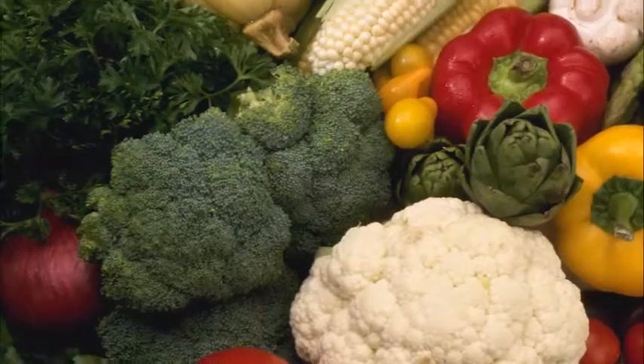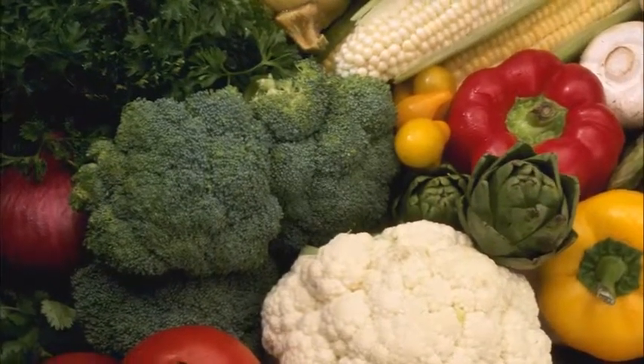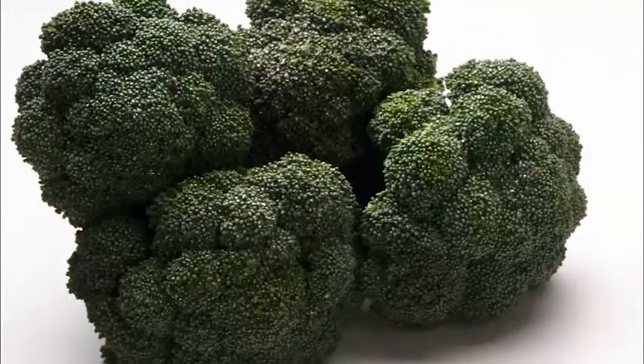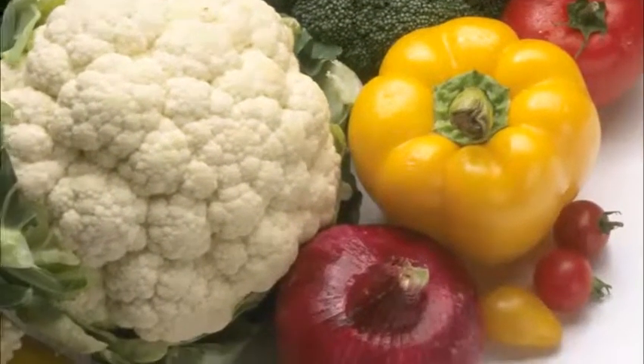Eat your veggies. Eating at least one or two servings at each meal of colorful, crunchy vegetables, especially from the cruciferous group, will help you get plenty of these in your diet. The more color in your vegetable selections, the more antioxidants and nutrients for you.